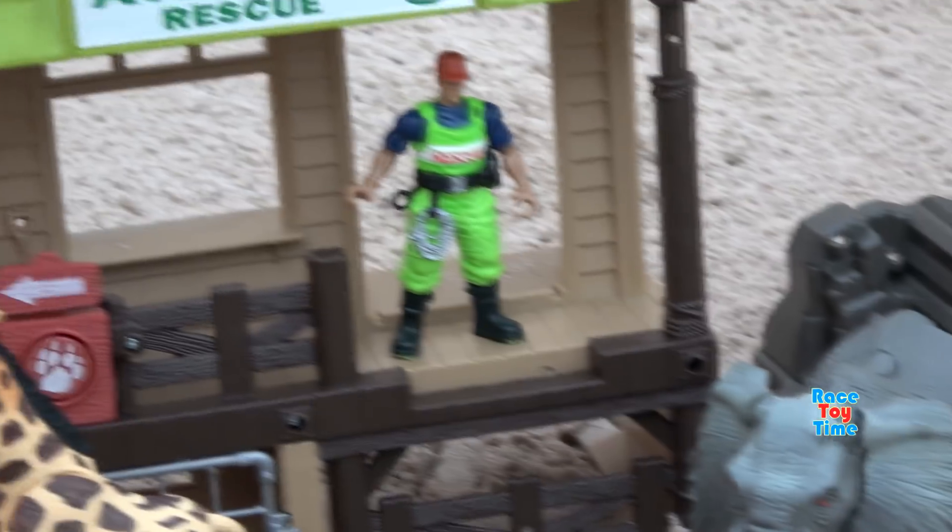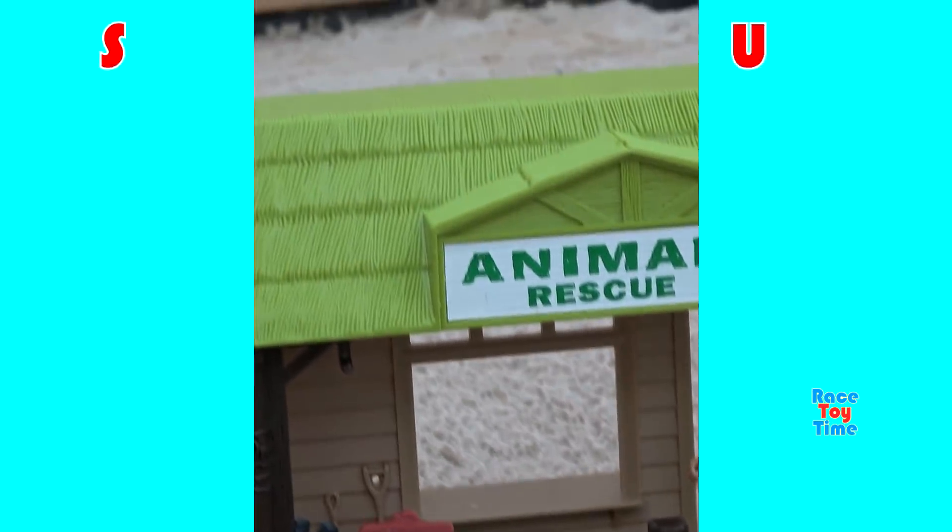Okay, those are the animals we rescued today. Hope you guys enjoyed that video. Don't forget to subscribe and click those thumbnails to watch more fun videos here at RizyTime Channel. Thank you for watching. Stay tuned. Bye-bye!